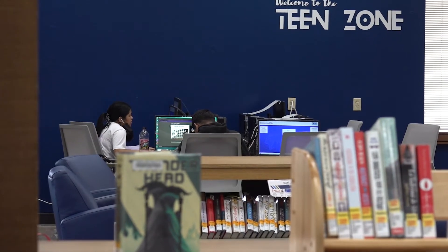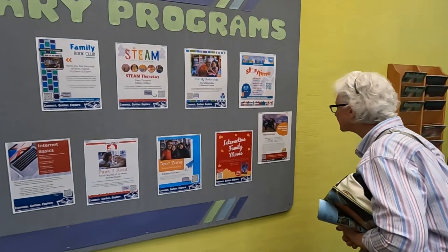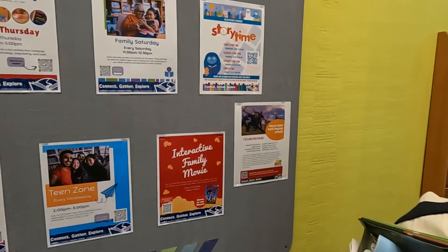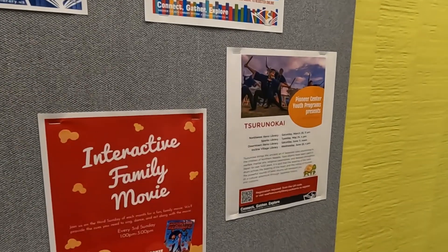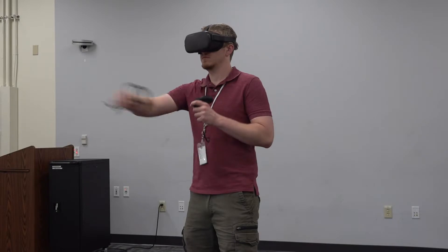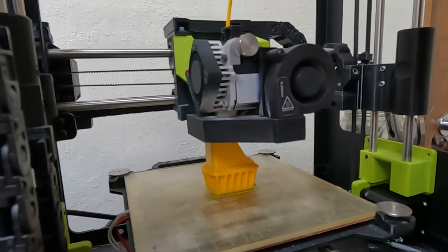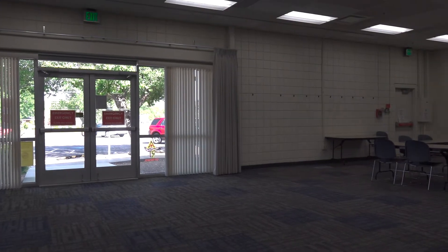The learning doesn't stop in the children's section. Computer classes, resume workshops, and citizen test prep provide adult education opportunities too. But the Sparks Library also hosts recreational events — we offer five virtual reality devices, a monthly interactive movie event, and much more. Plus, you can book the meeting room through our website for your gatherings.